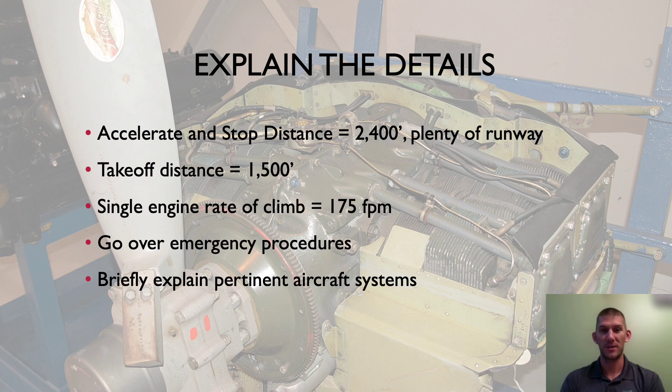You can explain to them your accelerate-stop distance — with the Piper Seminole you're going to have about 2,400 feet — and the runway is plenty long enough. Takeoff distance is 1,500 feet, and in the event of an engine failure you still have a single-engine rate of climb of 175 feet per minute, even with a high temperature outside with temperature and pressure altitude factored in. It's a good idea to go over all those emergency procedures with them.